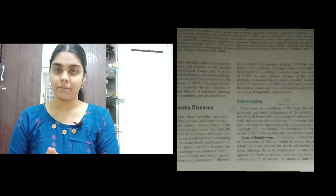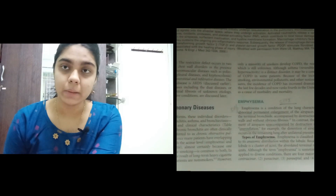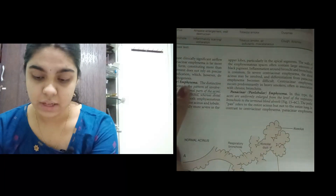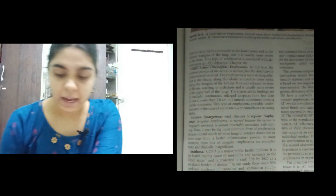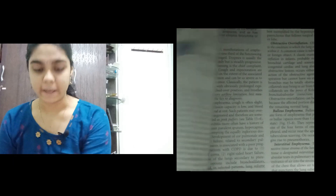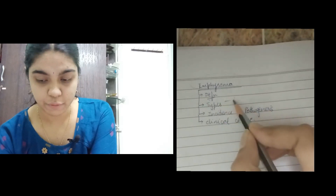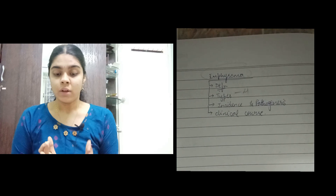Whenever I start reading, I first look at all the subdivisions under the new topic. For emphysema, the subdivisions are the four types — centriacinar, panacinar, paraseptal, and irregular emphysema — plus incidence, pathogenesis, and clinical course. After seeing the subheadings, I put down a framework for myself covering the definition, types, incidence, pathogenesis, and clinical course.